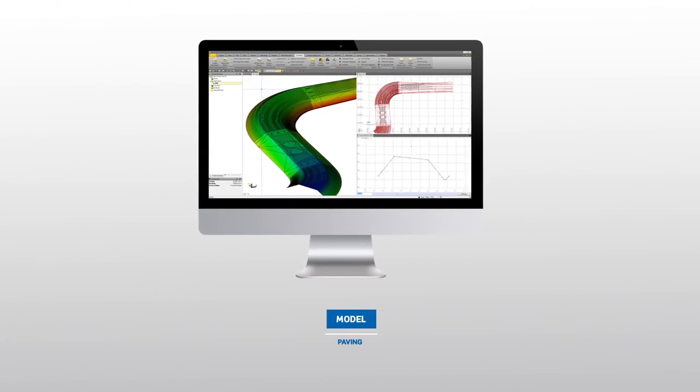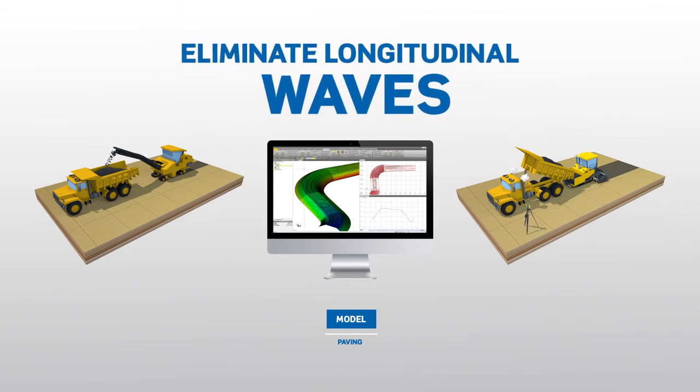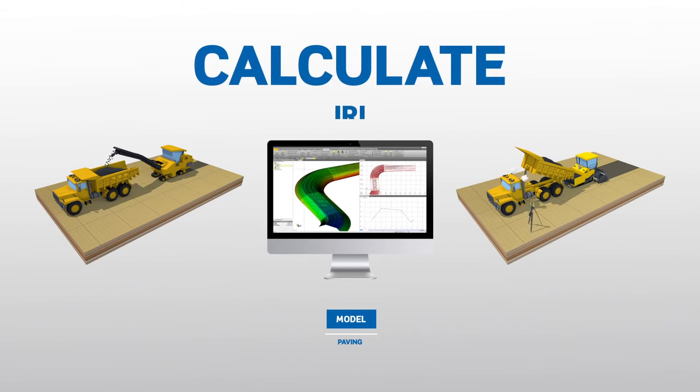Create accurate, integrated 3D constructible models quickly and easily. Use those models to eliminate longitudinal waves and calculate an IRI.